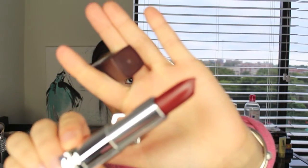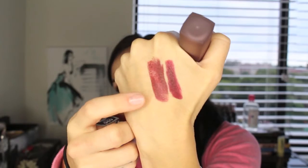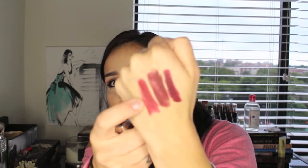I got two Maybelline matte lipsticks — one in Burgundy Blush and one in Divine Wine. Can you tell I'm stocking up for fall? Let me swatch Burgundy Blush first — wow, they're so similar! And then Divine Wine, which is actually a repurchase — I had it before but lost it somewhere. They're really similar shades but I don't care.